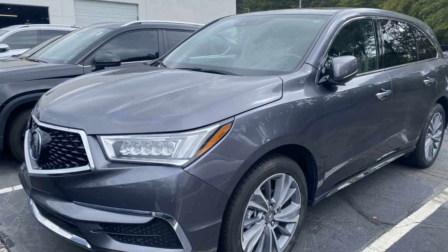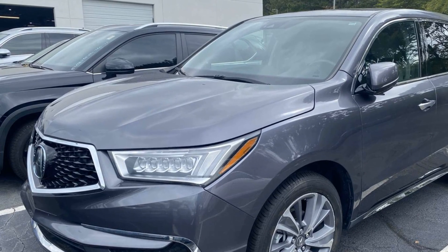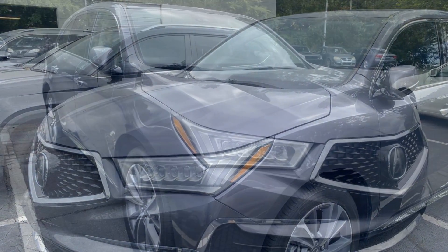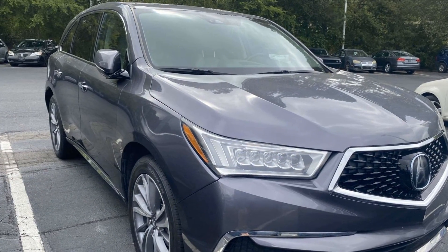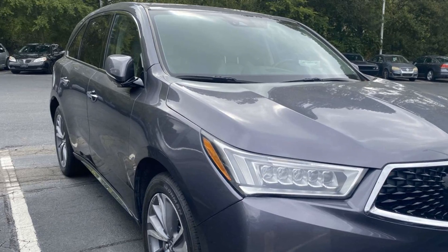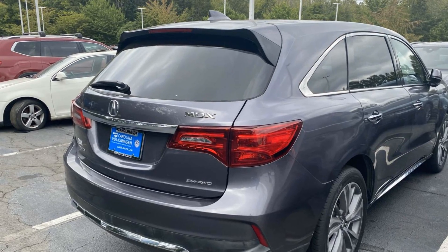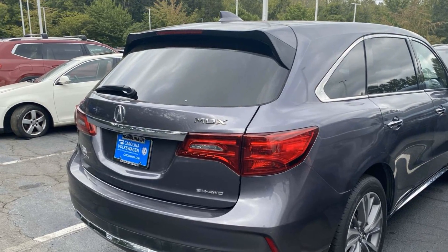2017 Acura MDX. This SUV offers space as well as power and performance. If you're looking for extras, look no further than these built-in features: cross-traffic alert, lane keeping assist, side view mirrors with turn signals, lane departure warning, and satellite radio.